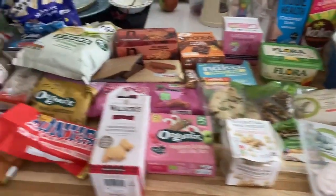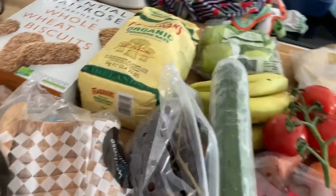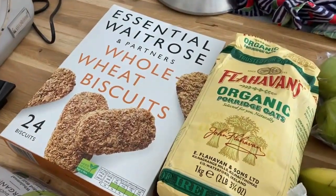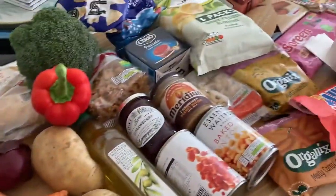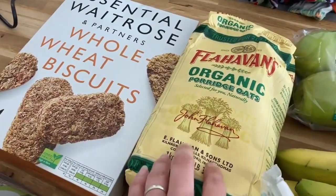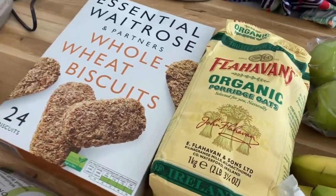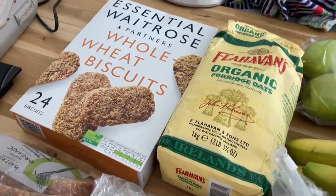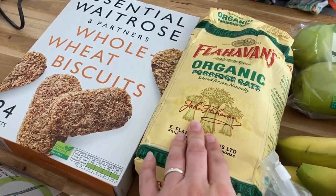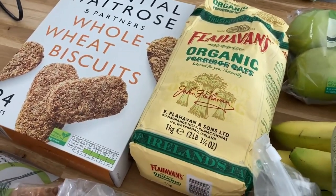So here is the shop from Waitrose - for four nights, just for me, Matt, and Arthur. Starting off with breakfast: we've got some Weetabix and also some porridge. I know we could have just bought one, but Arthur does better with porridge and it's nice to have a selection. I forgot sugar - I usually have a little with my porridge, but I had it with fruit today and it was fine actually.